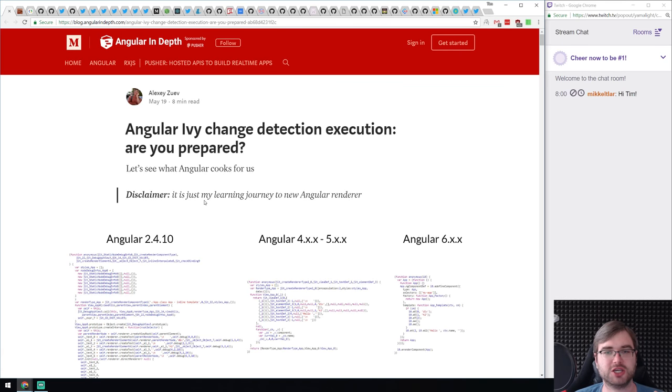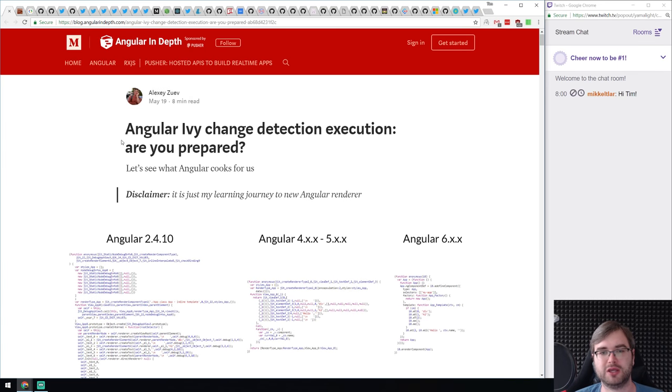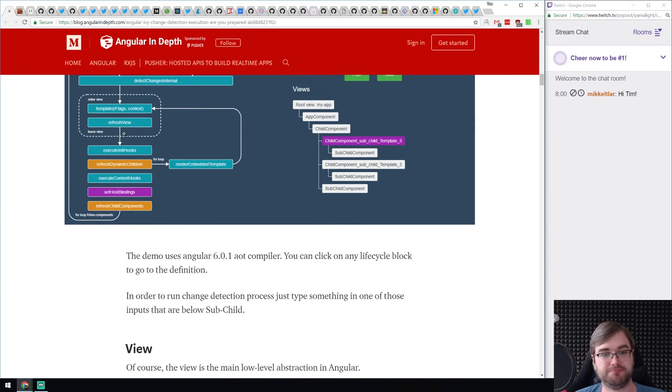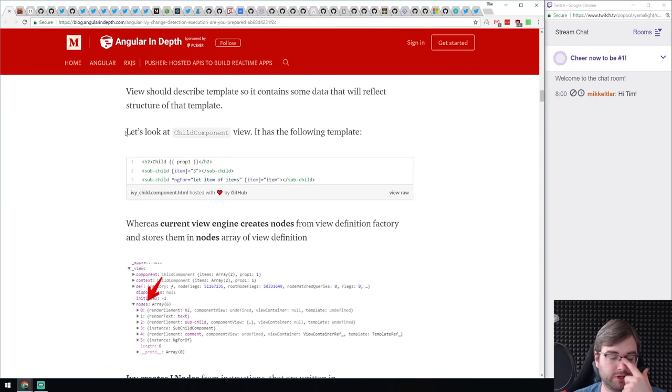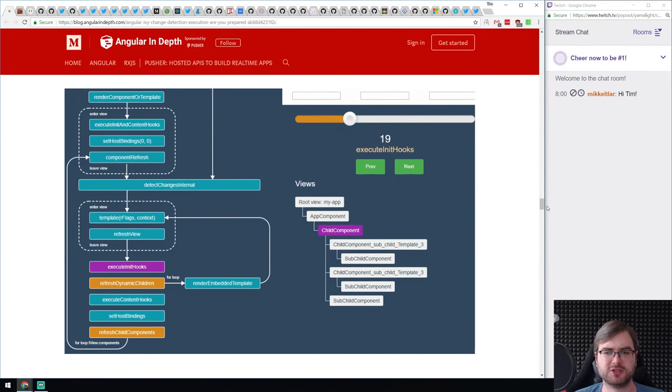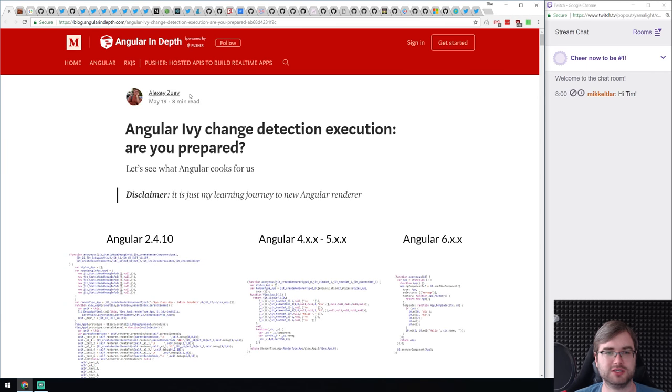Next is an article called 'Angular Ivy Change Detection Execution: Are You Prepared?' I haven't touched Angular in a long time, but this goes in depth on the new Angular Ivy engine we talked about in the last podcast. There seem to be some drastic changes that will break some old code, so you need to be careful. The article looks at what you need to do to your code to make it work in the newest Angular version. I believe the author is a contributor to Angular Ivy.